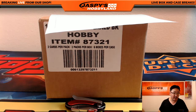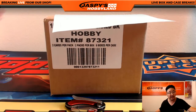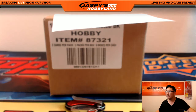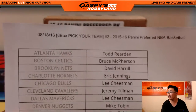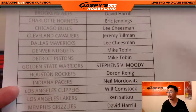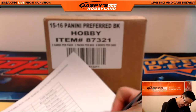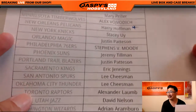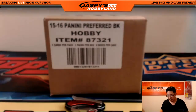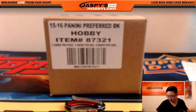Hi everyone, Joe from Jaspies Hobbyland here doing a full case break of Panini Preferred Basketball. This is Pick Your Team No. 2 from jaspieshobbyland.com. Big thanks to these folks right here on the 18th of August for picking their teams. Harry Hoffman actually has Last Spot Mojo on this — he grabbed the Pelicans last. There's everybody else. Thank you very much, ladies and gentlemen, for filling up this break. Now let's see who gets what.